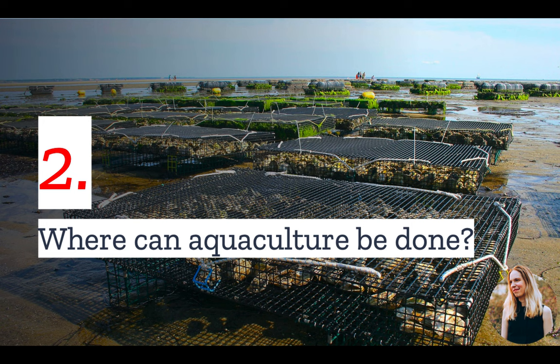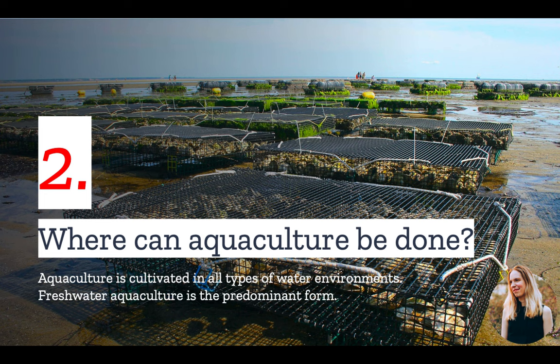Number two: where can aquaculture be done? Aquaculture products are cultivated in all types of water environments, such as ponds, rivers, oceans, and lakes. Freshwater aquaculture is the predominant form, making up about 80% of the U.S.'s production.